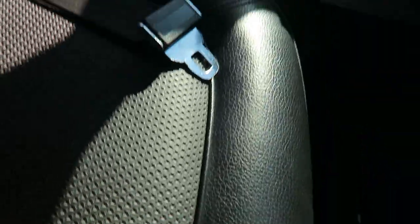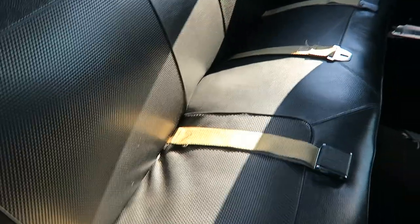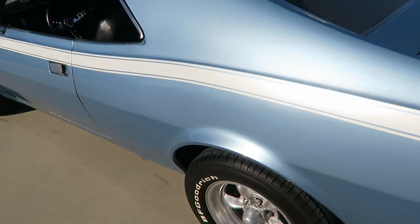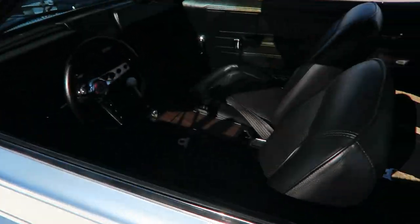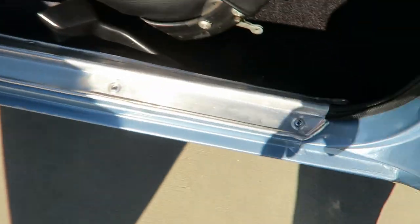Carpets are nice, seats are nice — nice cushion. Seat belts included. The door panels are nice with nice trim. Nice clean door jambs.